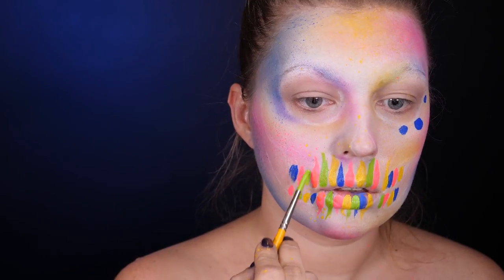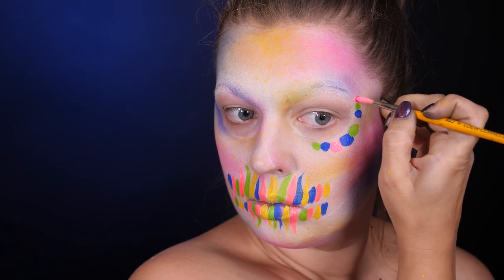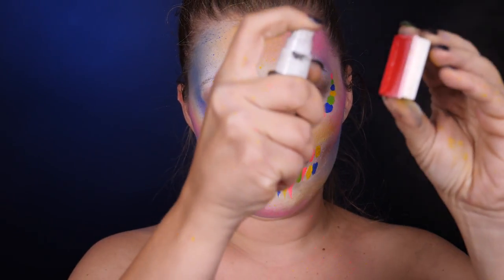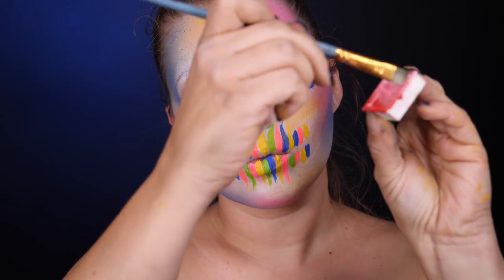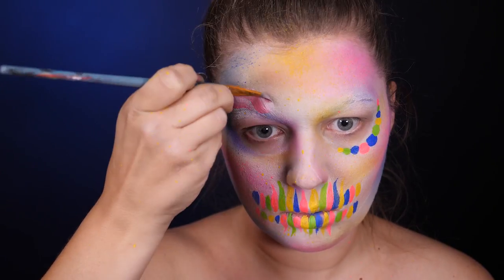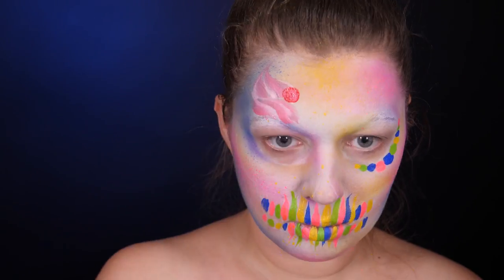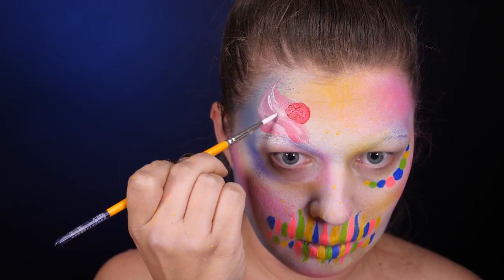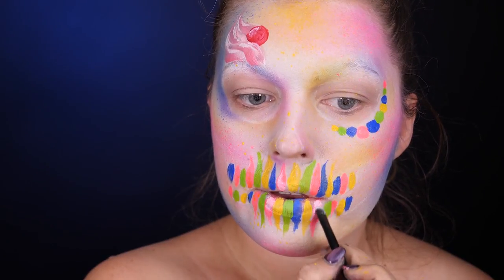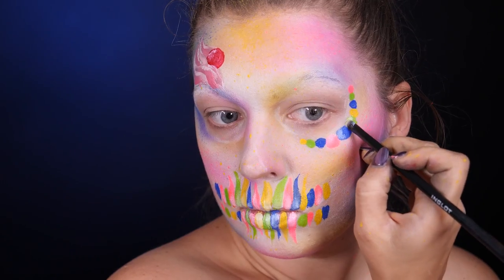Zaraz przejdę do namalowania bitej śmietanki albo loda kręconego z wisienką na czubku. Mam tu mały trik — jest to farbka typu split cake, używana głównie w face paintingu, czyli kilka kolorów w jednym pudełeczku, które możemy nabrać za jednym razem na pędzel. Przy odpowiednio szerokim pędzlu można nabrać wszystkie kolory i tworzyć naprawdę fajne rzeczy. Na zęby nakładam nieco białej kremowej farby, żeby troszeczkę rozjaśnić końcówki. To samo z cukiereczkami pod okiem.